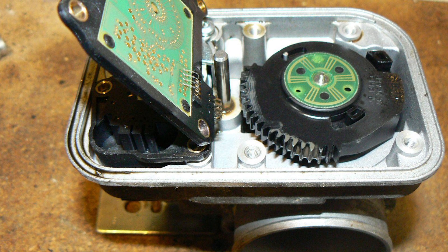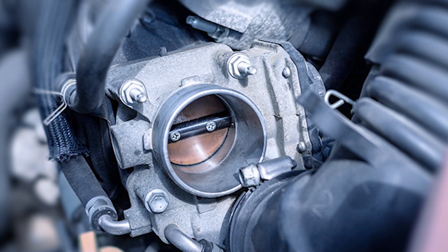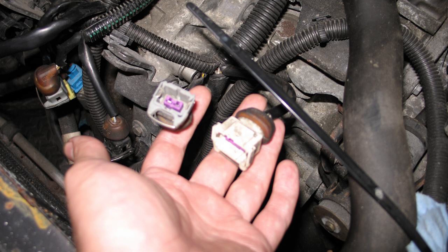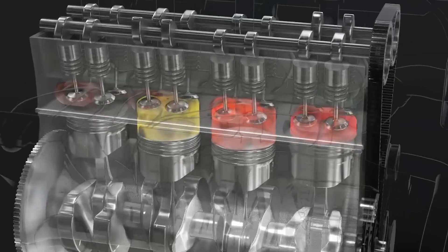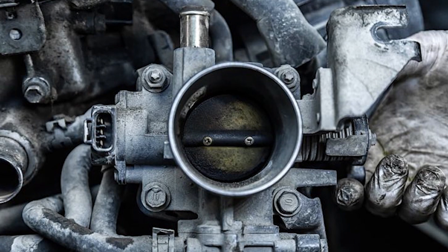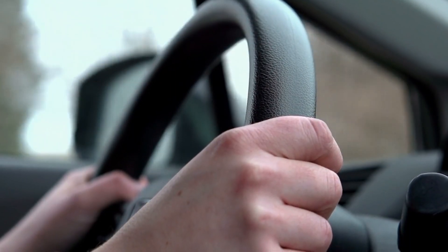While ETC systems offer more precision, they can also have their own problems. One common issue is from the throttle position sensor, or TPS. This sensor helps the ECU figure out exactly how open the throttle plate is. If it sends the wrong signal, the engine might get too much or too little air at idle, causing the RPMs to go up and down. Another issue happens when carbon builds up on the throttle body, making it hard for the plate to move freely. If the motor that opens and closes the throttle plate starts to wear out, it can also lead to a shaky idle.